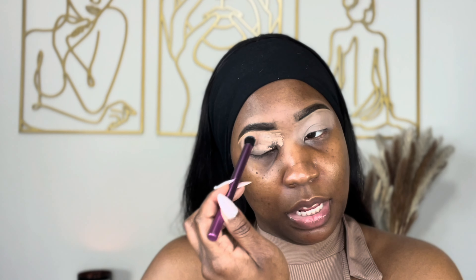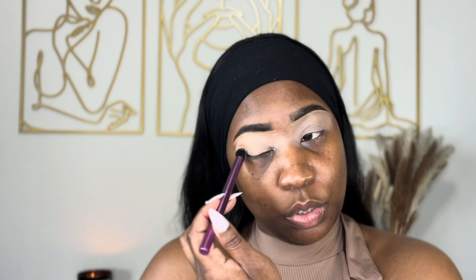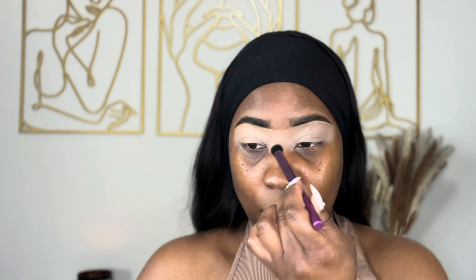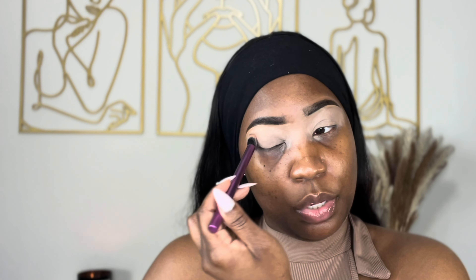Y'all, what do you think I should wear? Y'all think I should go hoochie mama? Because I see girls on there with their club attire — cheeks out, everything out. Or I can give classy. I don't know what y'all think they want.